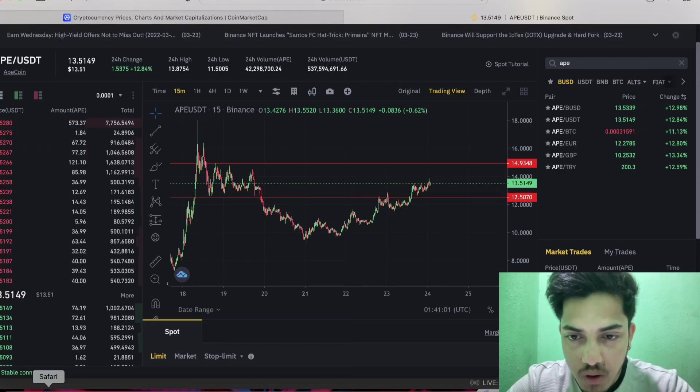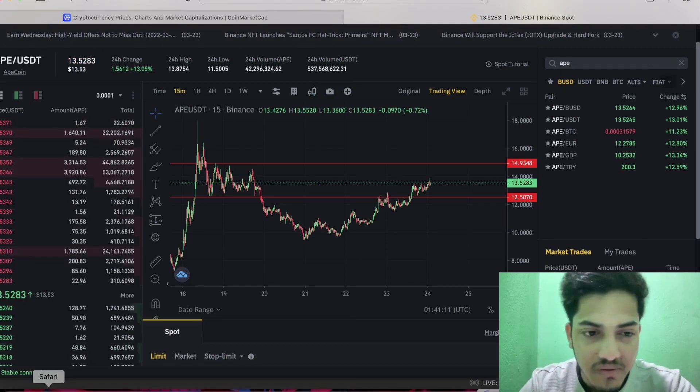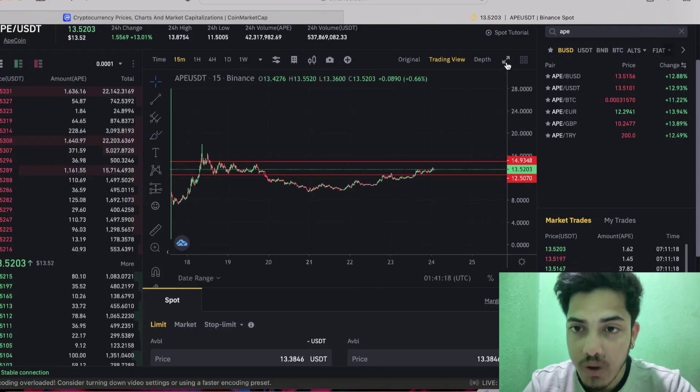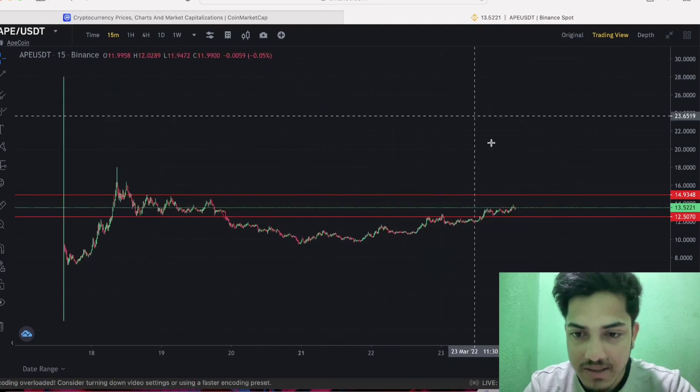Good evening everyone. Let's talk about APE token — what we can do at this particular point in time, when to buy, when to sell, what's going to happen next from here. Technically, what the chart is indicating: the very first thing, the way the graph is forming, it's extremely bullish. I'll show you right away why I'm calling it extremely bullish.